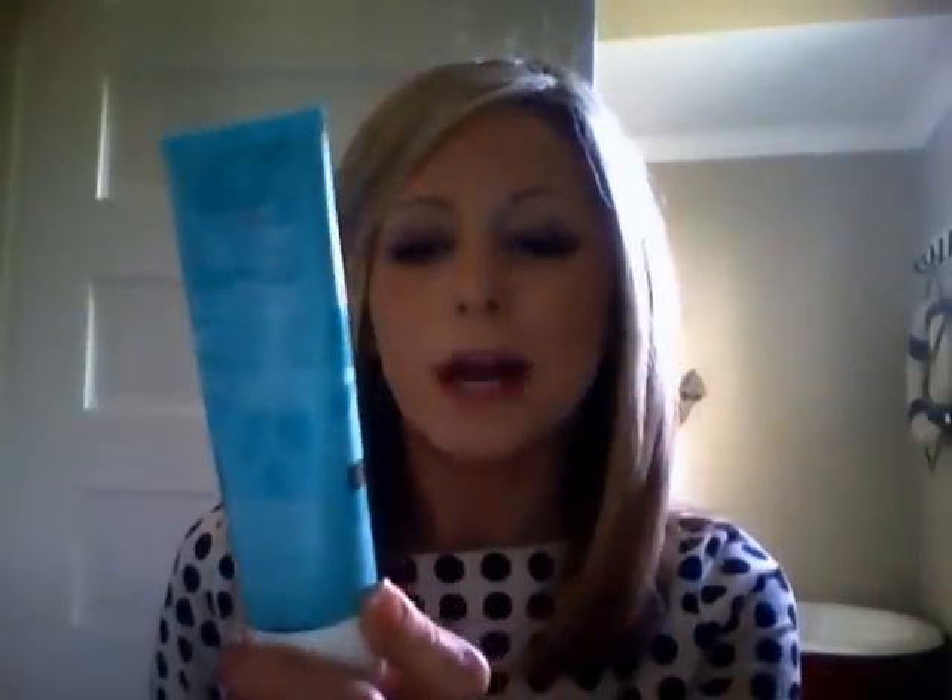The first product I want to mention is by Bath and Body Works — it's the True Blue Spa blackberry purifying peel-off face mask. I ordered it from their website back in February. I was ordering some hand soaps during a sale with free shipping, and I needed a little more to qualify, so I picked out this face mask. It had really great reviews, so I thought why not.